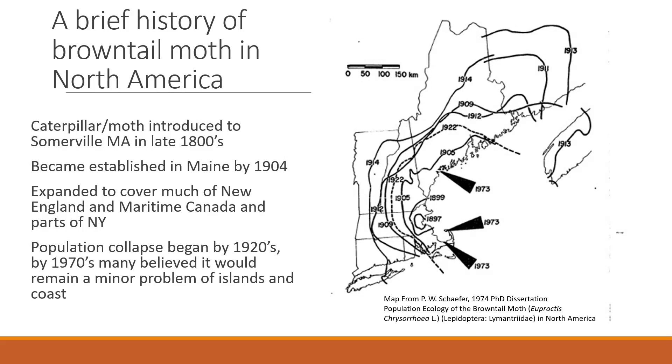Brown-tailed moth is originally native to Europe, and it was introduced accidentally into Somerville, Massachusetts around 1897. It spread from there to other parts of New England, and it's been established in Maine since 1904. So within 17 years of its initial introduction, it spread to encompass almost all of New England and also parts of southern Canada.